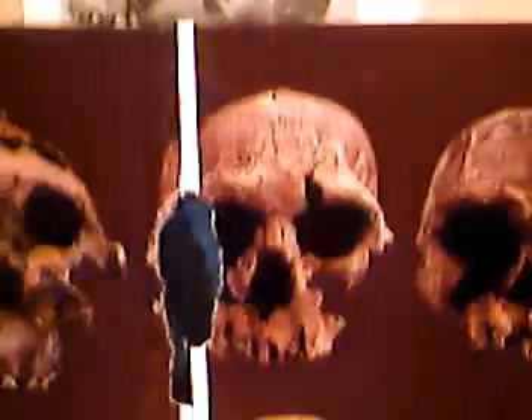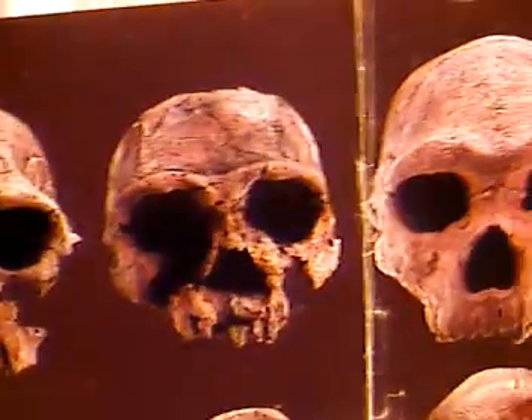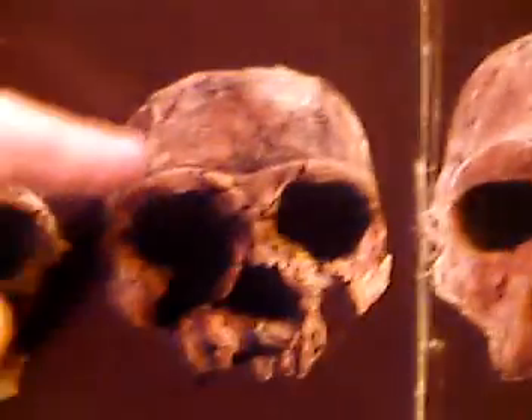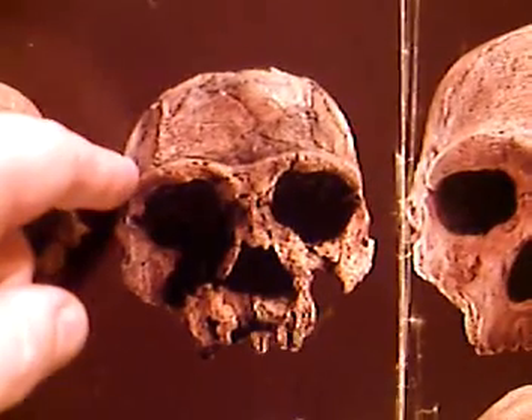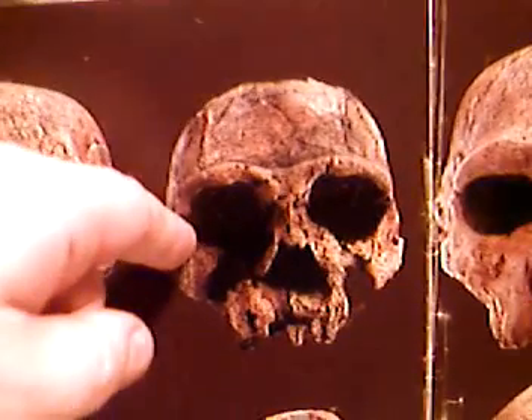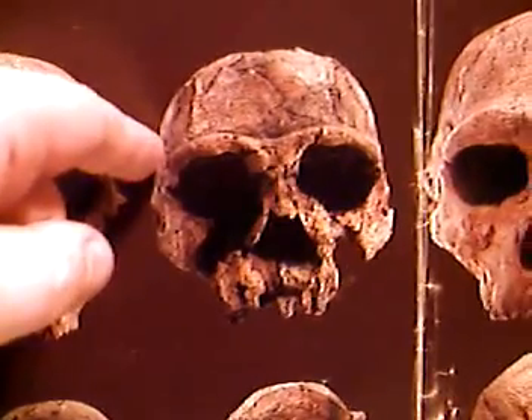Every one of these skulls has something wrong with it or its date, or it's out of sequence. But going back to the Homo erecti, despite the brutishness of the Homo erectus skull, the inner ear anatomy is essentially like modern man's and suited for erect stance. The inner ear anatomy is important for erect walking.